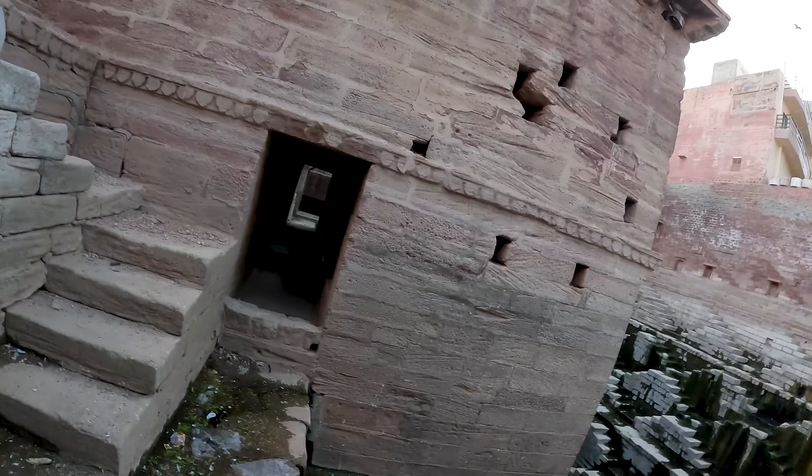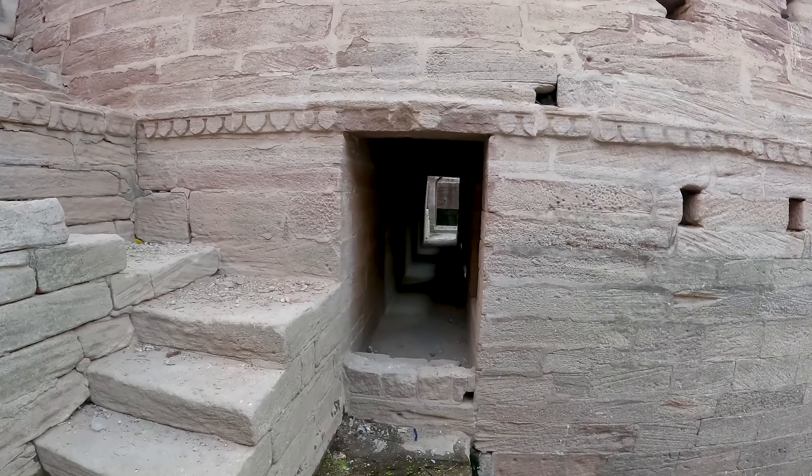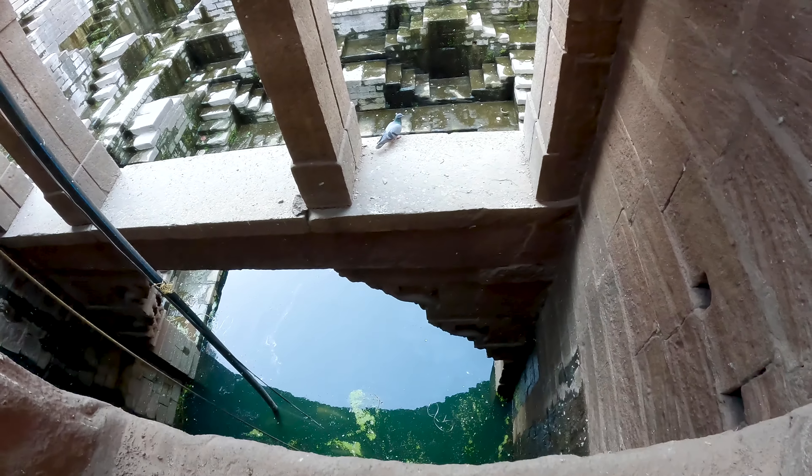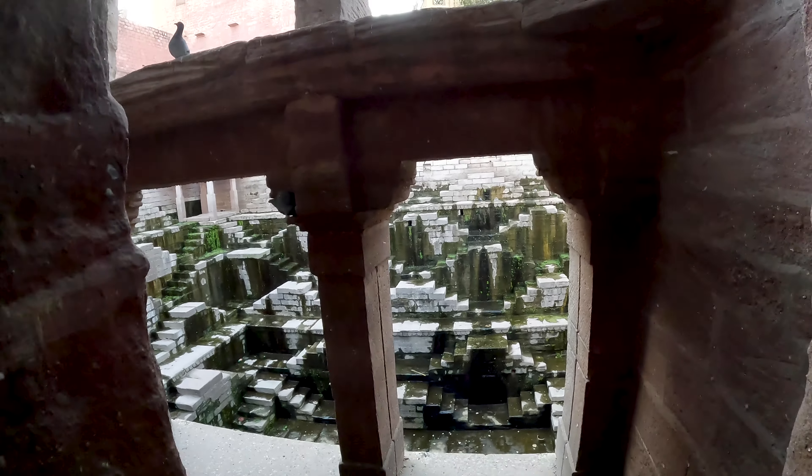Are they still using this well? Yes, sometimes for rituals only. So not for drinking purposes or cleaning. Sometimes during the summer some kids jump in the water and just enjoy the swimming. Is the water level all the way up here sometimes? Yes, sometimes when it gets filled.